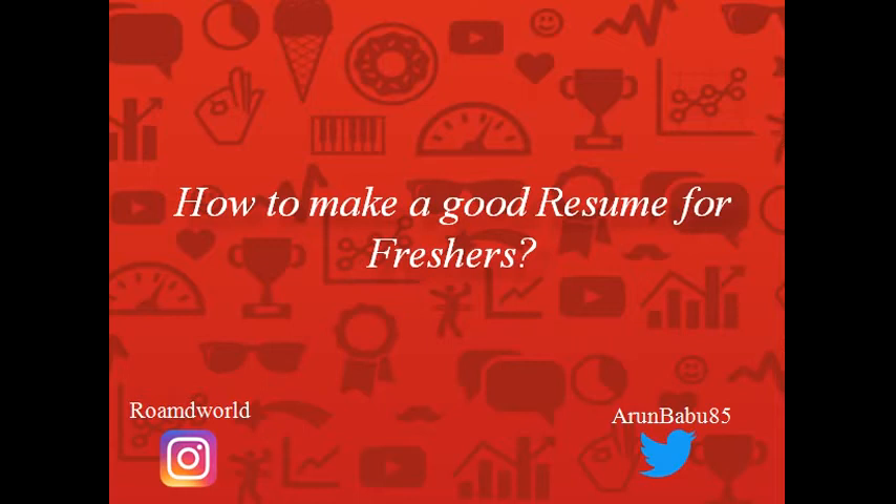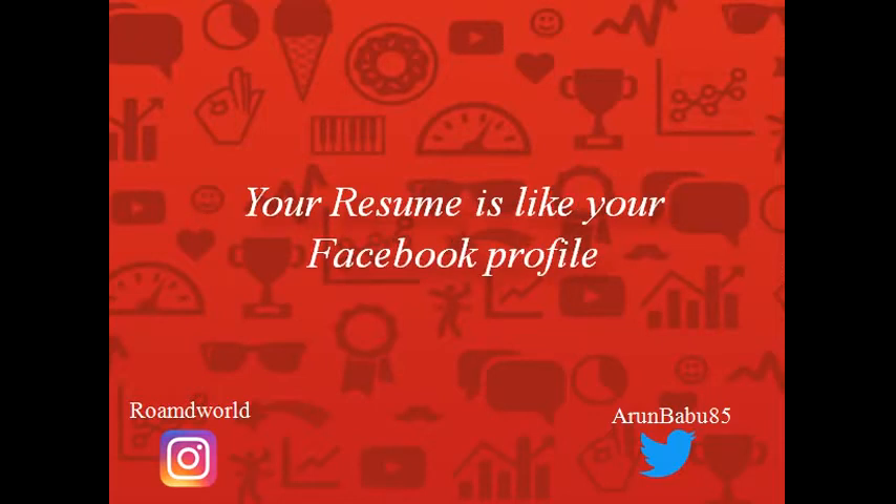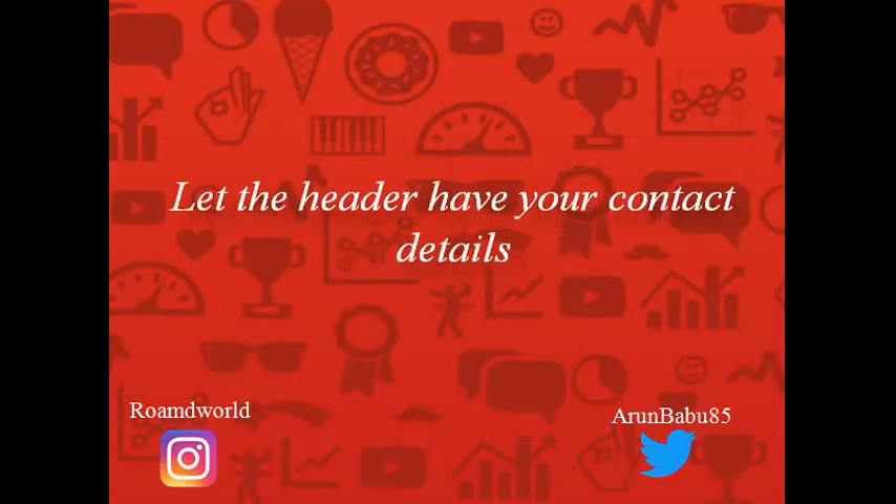Hello everyone. I'm passionate about campus recruitment, and one question I constantly get asked is how to make a good enough resume for a fresher. Your resume is like your Facebook profile — whenever you meet a new person, you send a friend request, and you learn a lot about them from their profile. In a campus recruitment scenario, the resume is the only document that helps an interviewer know what kind of person you are. That is why you should spend considerable time and energy designing a good resume.